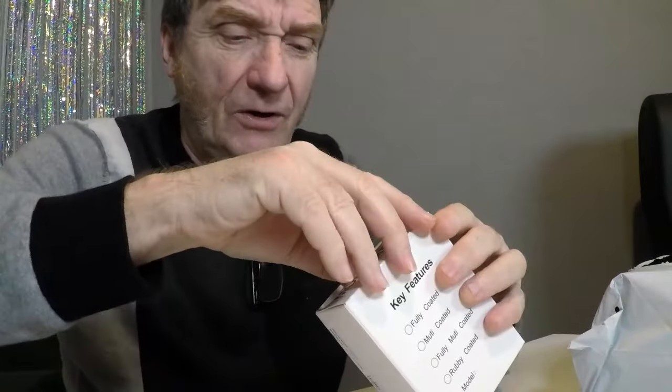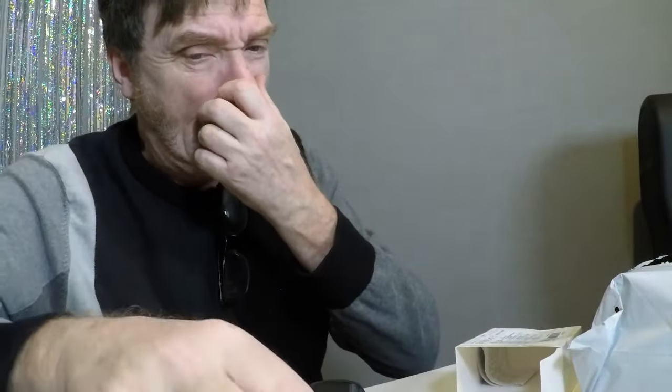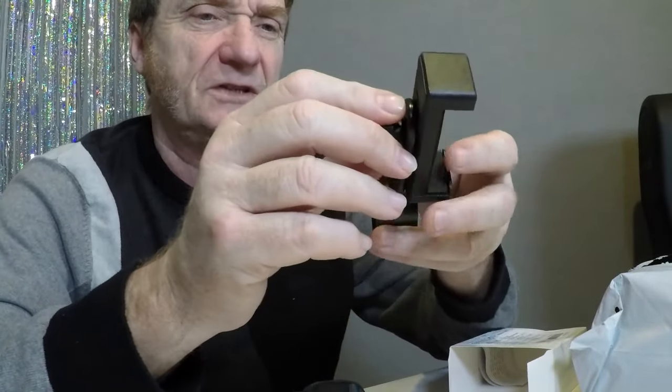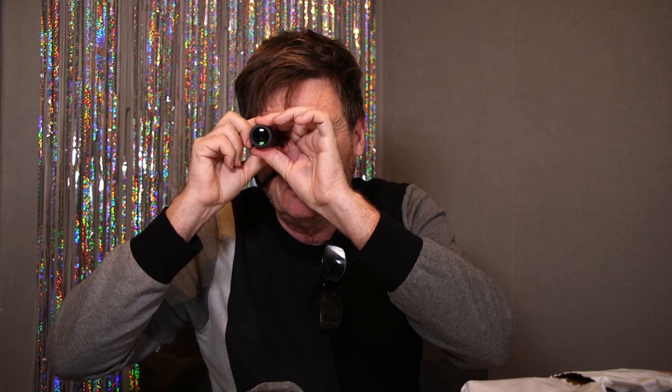So our first thing is — it says on the side: monocular. So let's have a quick look inside at what a monocular is. Well, that looks like some sort of holding device. It must be like a binocular, but mono. Why would I want a binocular? What would I do with a binocular? I wonder if it's really cool. That's probably the wrong way around. That probably makes it bigger. Well, it just makes everything really far away. That's absolutely shit.